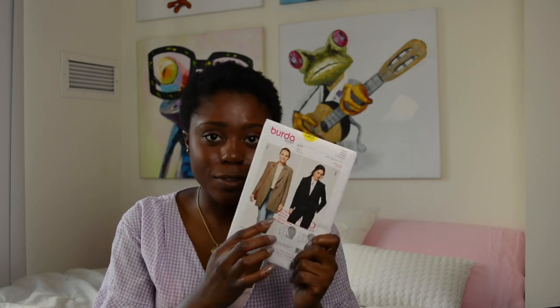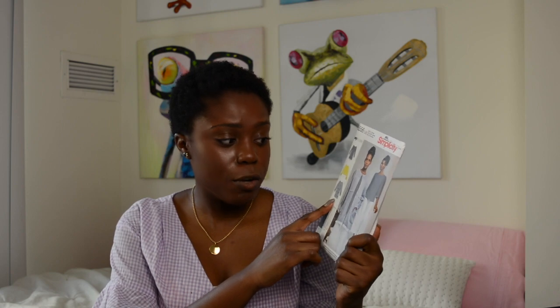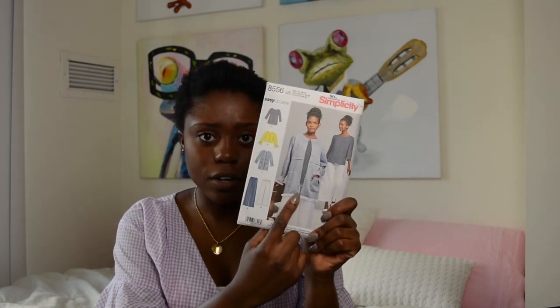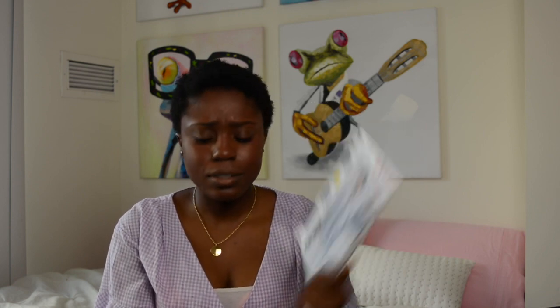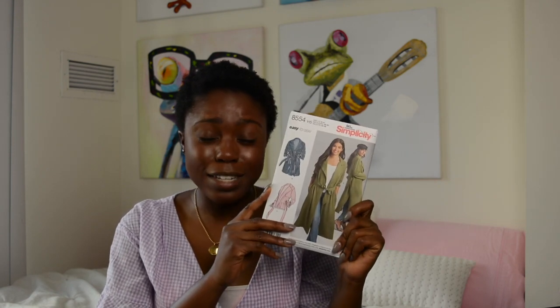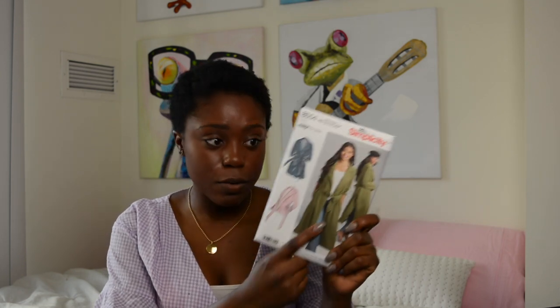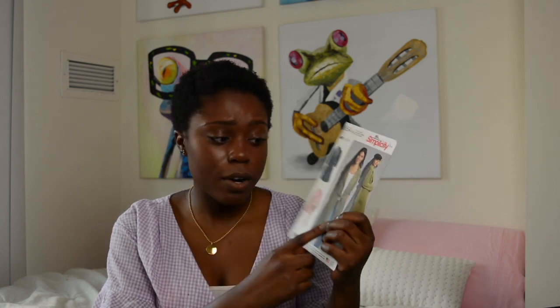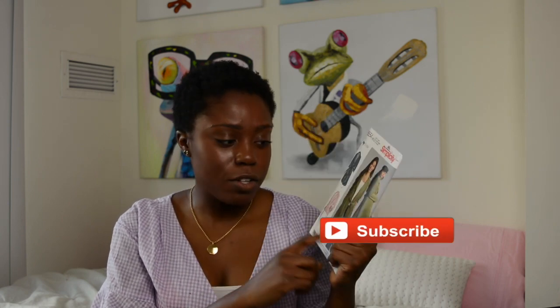I'll definitely be making View A sooner than later. I also have Simplicity 8556, a learn-to-sew pattern — I'm really obsessed with View E, the jacket. It seems like a very simple make and I plan on making it in March. I could not pass up Simplicity 8554 — this reminds me of Fashion Nova styles. It's a great, easy learn-to-sew pattern, so if you want to learn how to make it, stay subscribed.